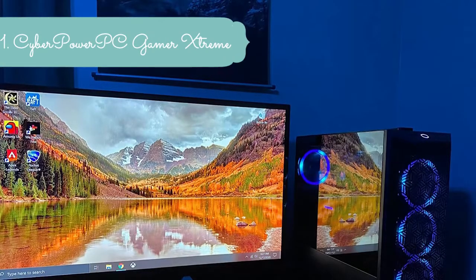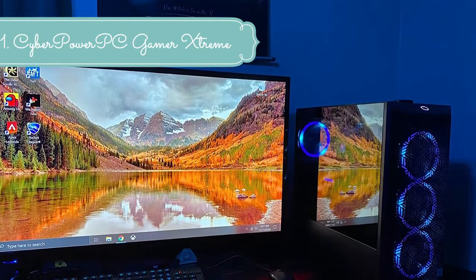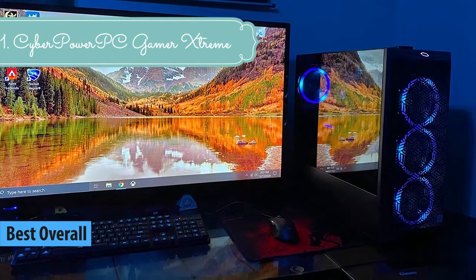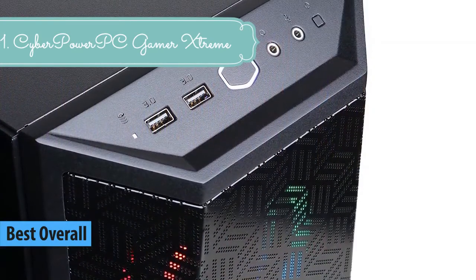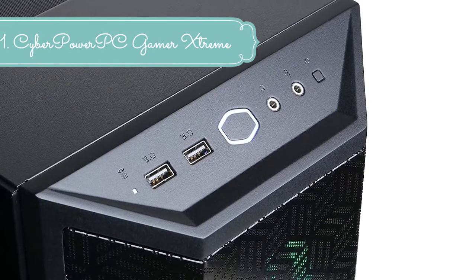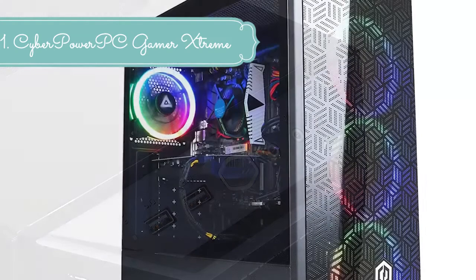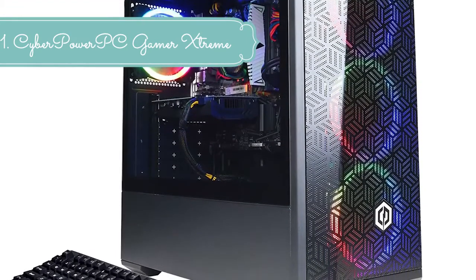At number 1 we have the CyberPower PC Gamer Xtreme VR Gaming PC: Intel Core i5-9400F 2.9GHz, NVIDIA GeForce GTX 1660 6GB, 8GB DDR4, 120GB SSD, 1TB HDD, Wi-Fi Ready, and Windows 10 Home. The CyberPower PC Gamer Xtreme VR is optimized for gaming and is also VR ready.